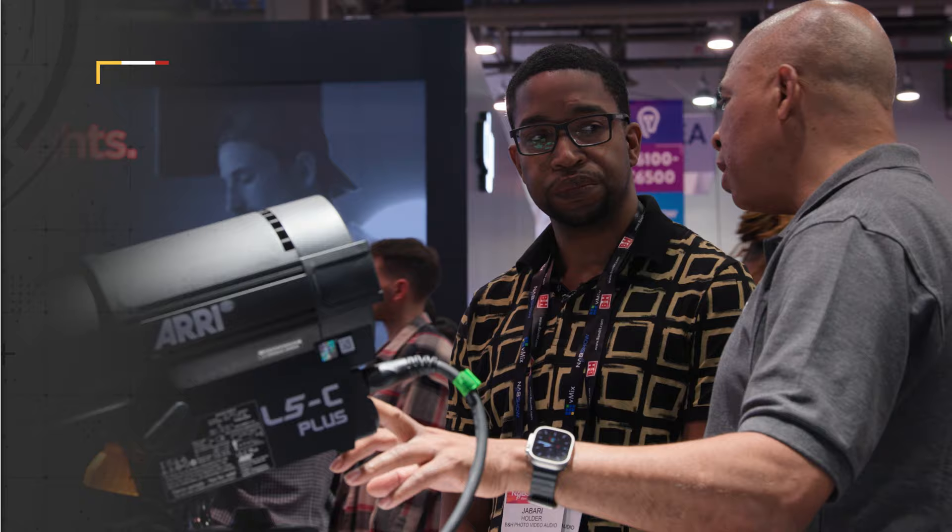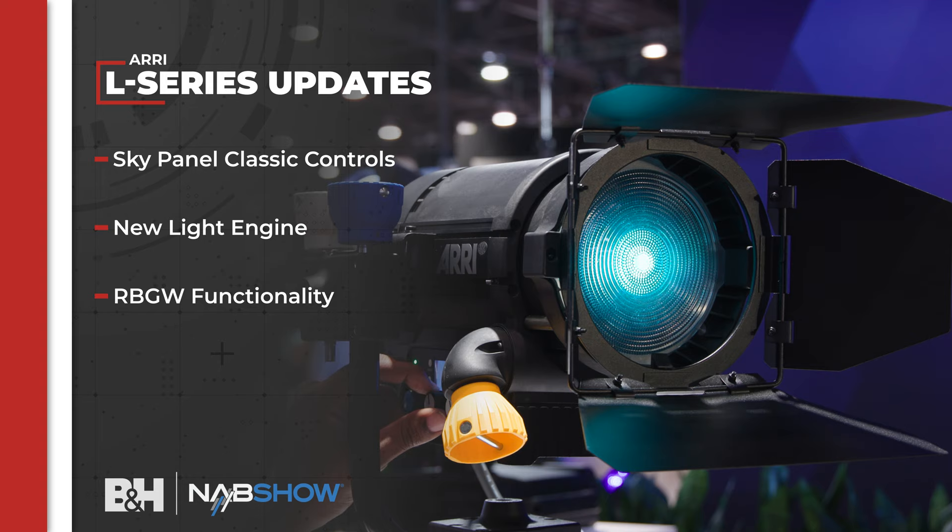We're here at the ARRI booth checking out their new L Series lights — the L5C Plus and the L7C Plus. The L Series lights were already extremely popular in the broadcast world, but they received very noteworthy updates including Sky Panel classic controls, a new light engine, RGBW functionality, and Ethernet to be controlled over IP networks.